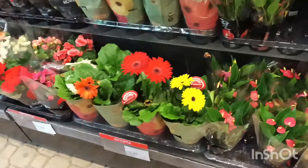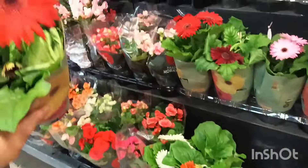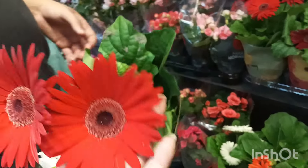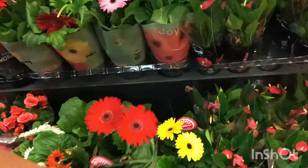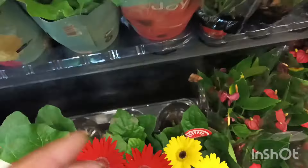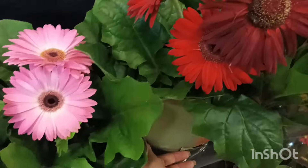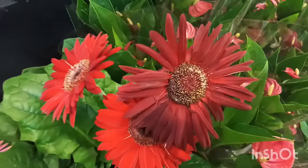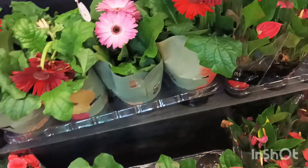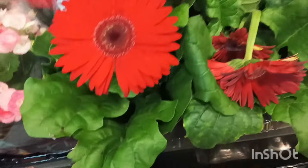Outra flor linda que tem por aqui hoje é a flor Gérbera do pote. R$14,00 tá saindo apenas por R$12,99. Olha que coisa linda que tá essa floração — as folhas também estão bem bonitas. Tá radiante. Essa é uma planta que você pode cultivar na soleira da sua janela — uma das plantas que dão flor e não é de sol pleno. Fica aí uma dica pra vocês.